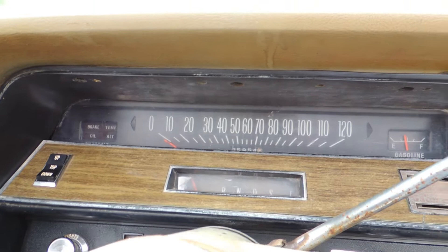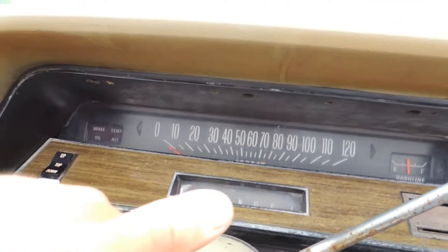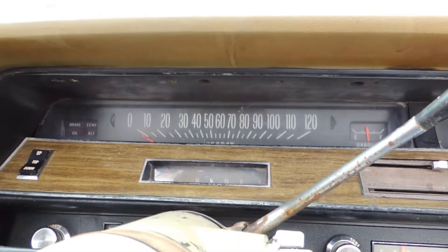The odometer shows 25,854. I'm assuming it's 125,000 or 225,000 — something like that — not sure.